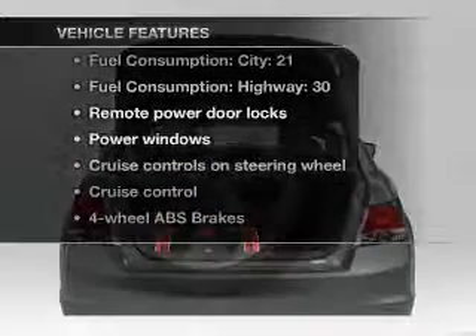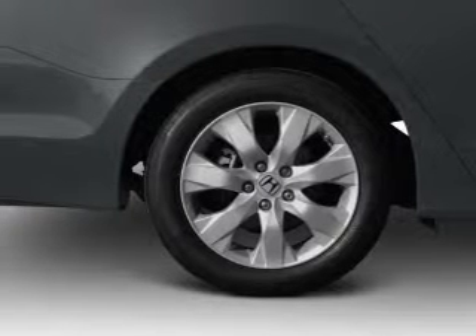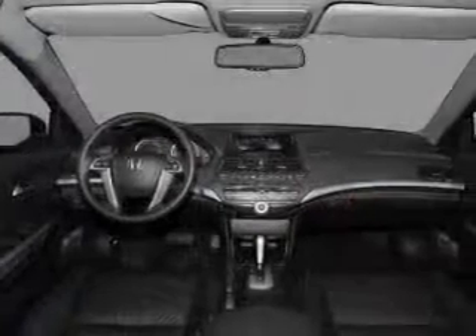you won't want to miss out on the opportunity to own this amazing ride. Air conditioning, power door locks, power windows, power steering, cruise control, power mirrors, an alarm system, and an AM FM stereo with a CD player.